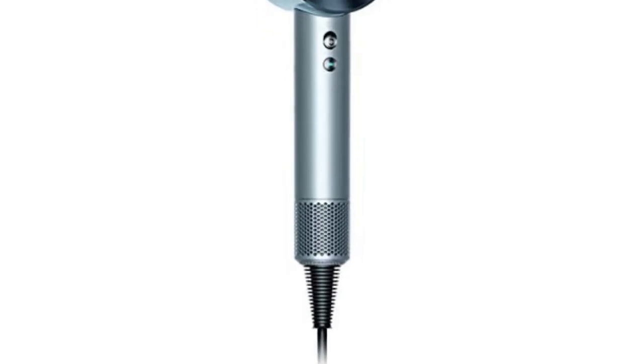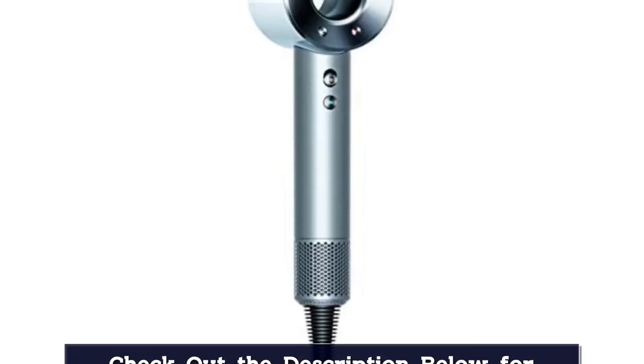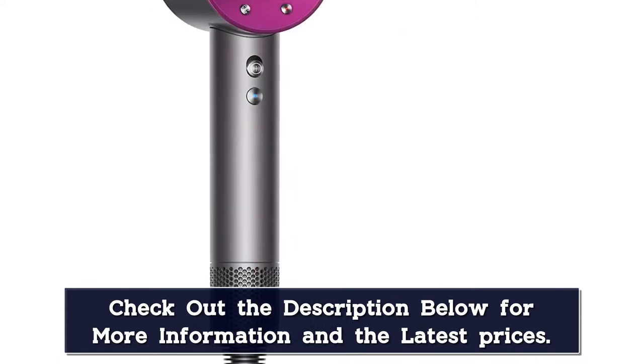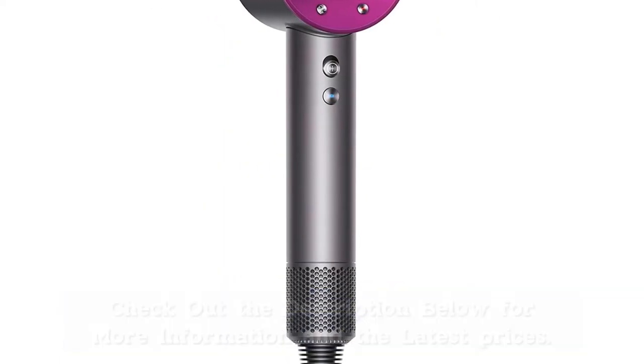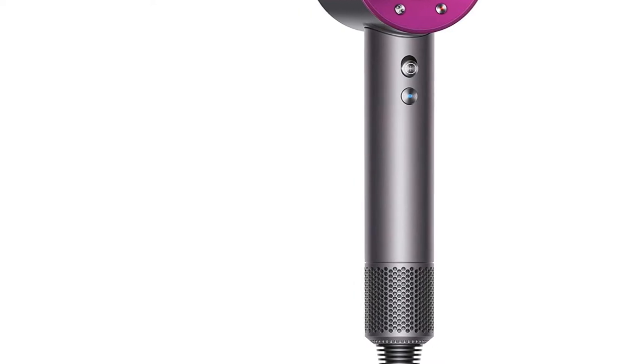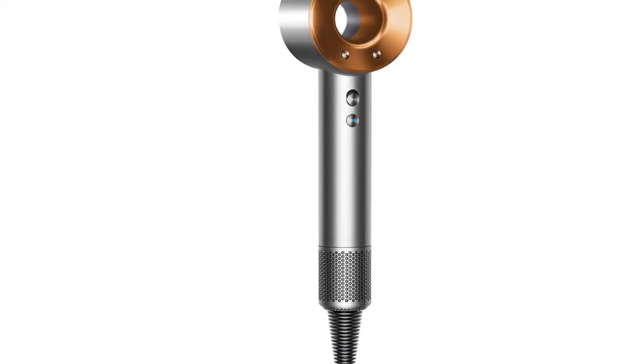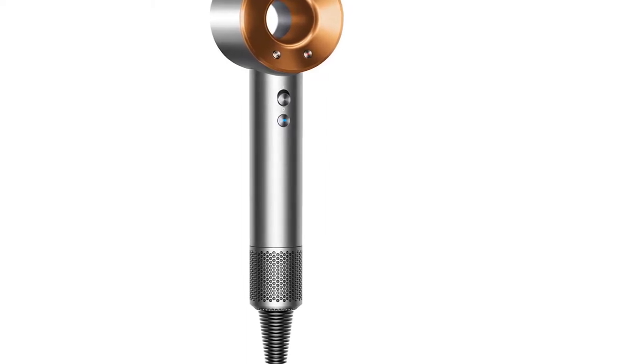Not only did the dryer leave our hair frizz-free and smooth, but it's also one of the quietest hair dryers we've ever used. It's a great option if you often travel with companions, as you can style your hair without disrupting them or their sleep. Plus, it dries your hair so quickly you'll be out the door in a snap.